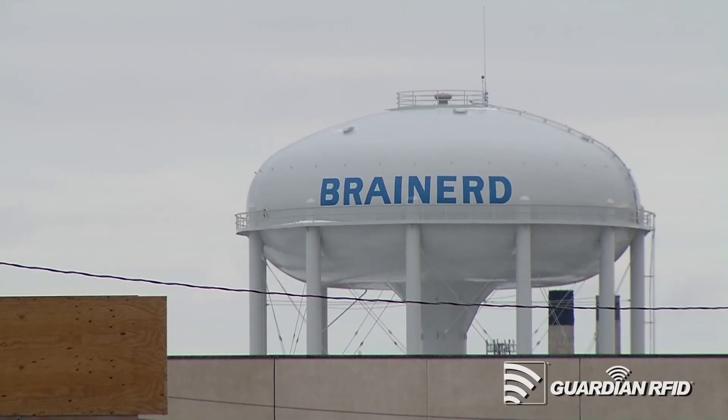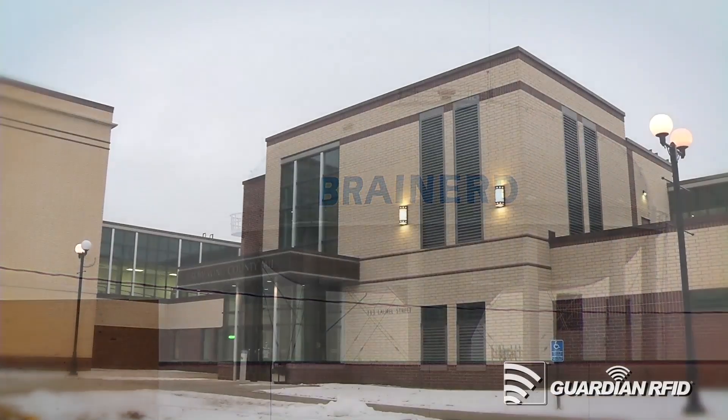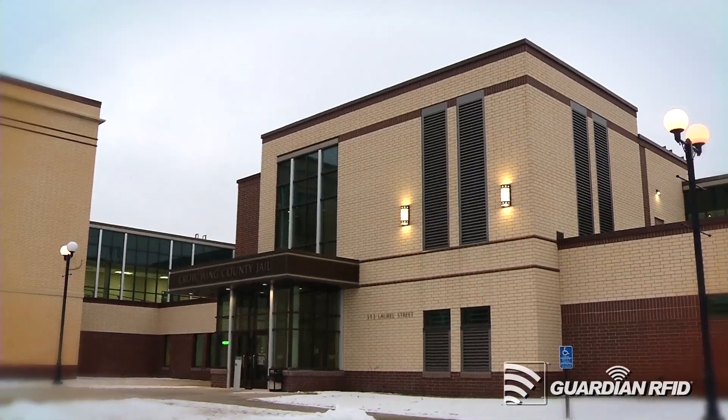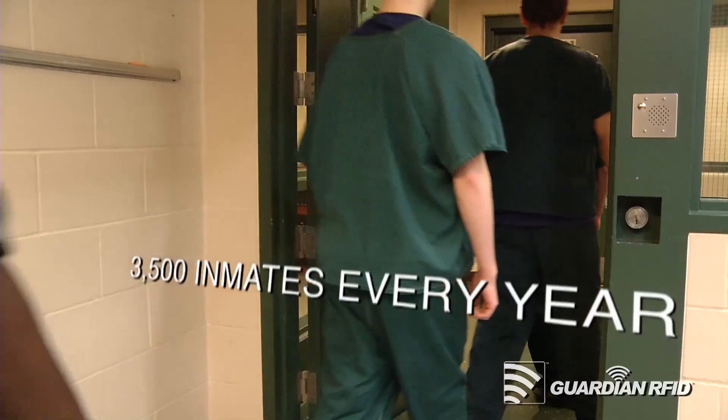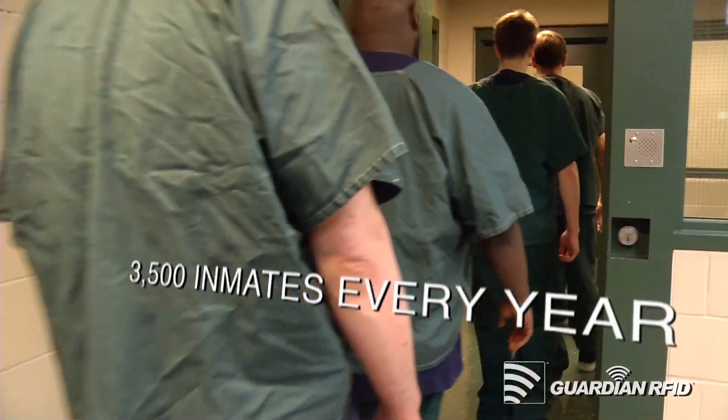The Carlton County Sheriff's Office is located in Brainerd, Minnesota. It's about two and a half hours north of the Twin Cities. We have roughly 175 inmates here at a time, and 3,500 inmates are processed through here a year.